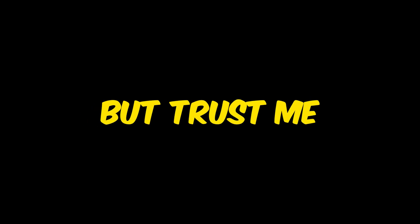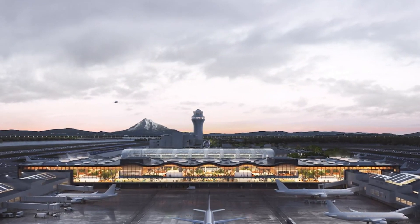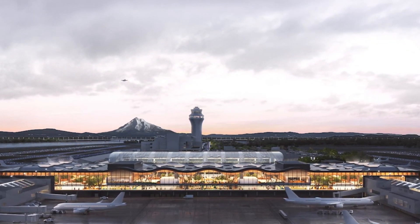So after years of discussions, the decision was made: PDX would get a $2 billion renovation. You might be thinking that's a lot of money — and it is. But by the time we're done here, you might just want to book a flight to Portland to check out the new terminal. It's a groundbreaking project that's putting PDX on the map as one of the most beautiful airports in the world.